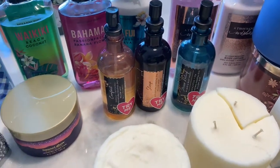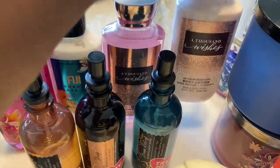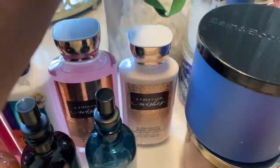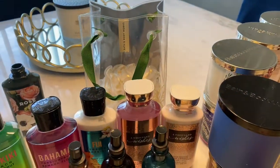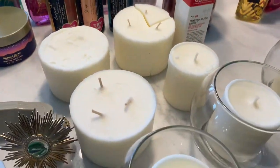Back here we have A Thousand Wishes — one is the body lotion and one is the shower gel. Over here I think this was like a little gift set with the shower puff included.